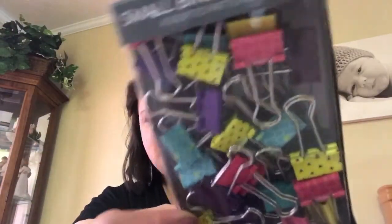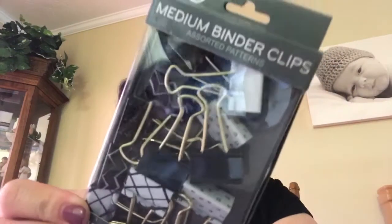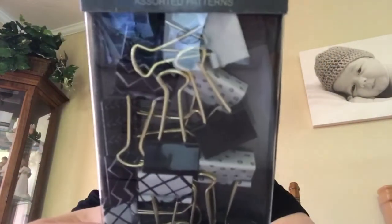I also bought three packs of binder clips because I am kind of obsessed with binder clips. I bought this pack of small decorative binder clips in pretty, adorable colors. Then I bought this pack of medium size that are black and white — very cute. And then just a 36-count of colored binder clips. So I bought those to kind of just restock my supply for the end of this year and next year.